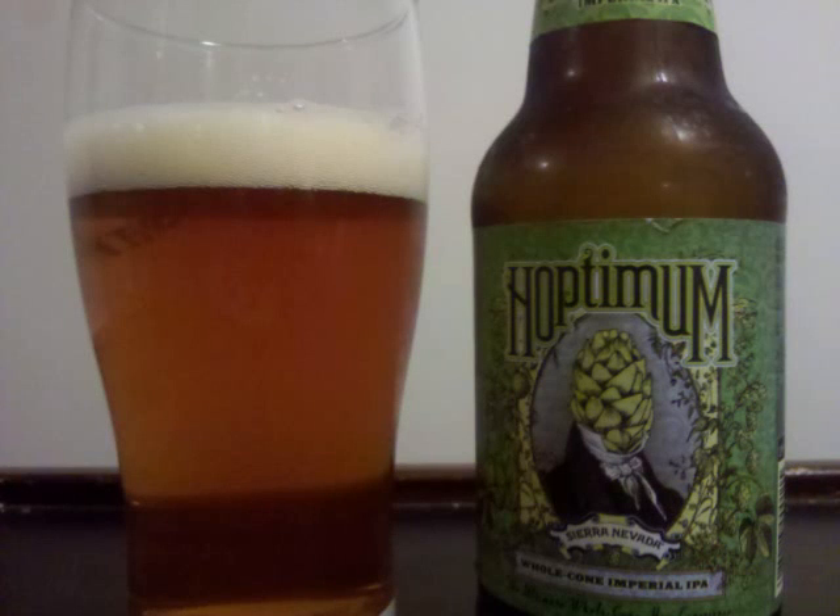Sierra Nevada Hoptimum is an Imperial IPA with 10.4% ABV. It's got a clear amber colored beer topped by a medium sized cream colored head. Intricate webs of lacing remain behind as the beer descends.